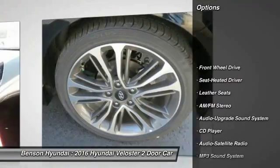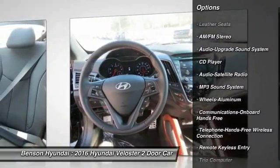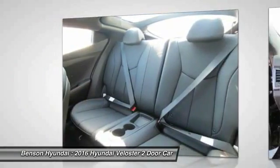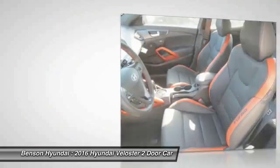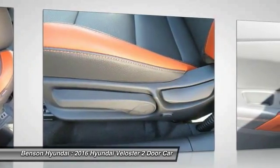Anti-lock braking system, traction control, air conditioning, Bluetooth wireless data link for hands-free phone, power steering, floor mats, aluminum wheels, cruise control, premium sound, AM FM stereo radio.